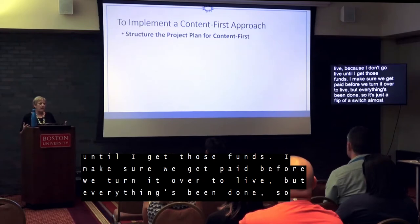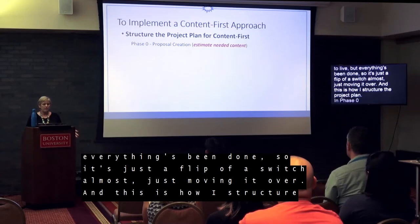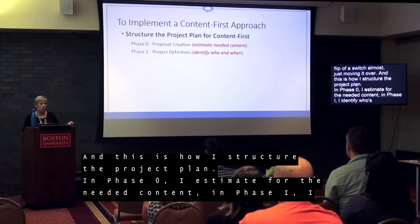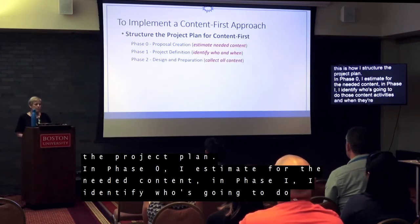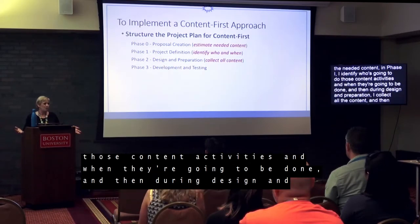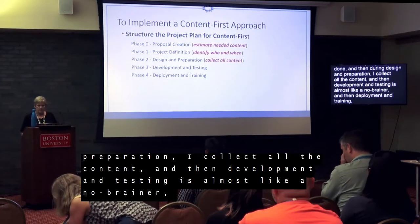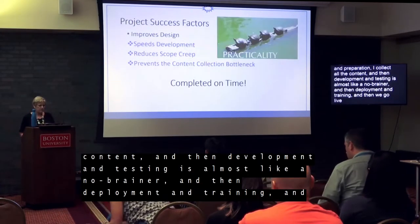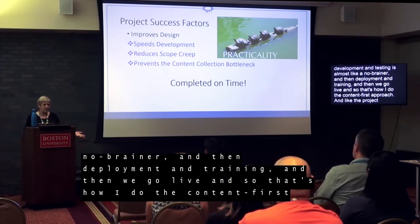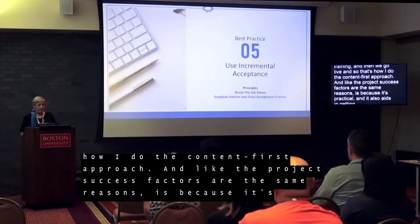This is how I structure the project plan. In phase zero, I estimate for the needed content. In phase one, I identify who's going to do those content activities and when. During design and preparation, I collect all the content. Then development and testing is almost like a no-brainer. Then deployment and training — and then we go live. That's how I do the content-first approach, and it aids in getting the project completed on time.